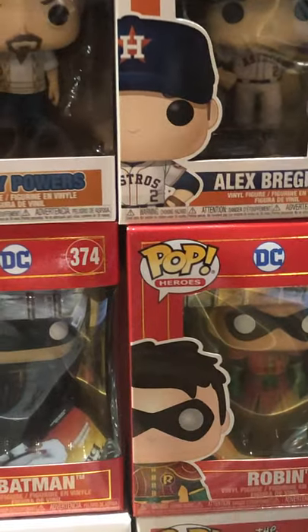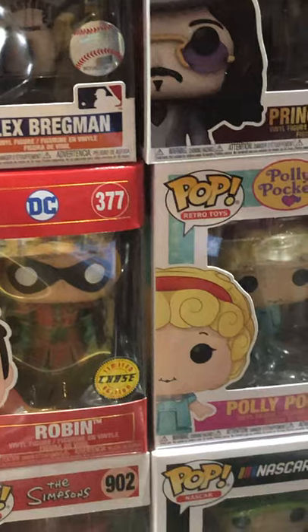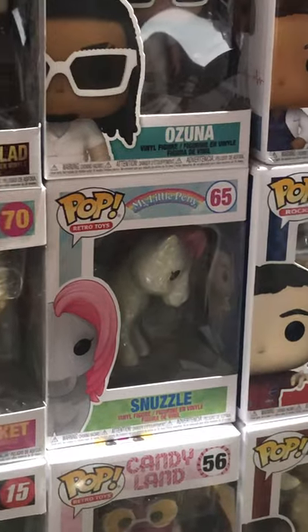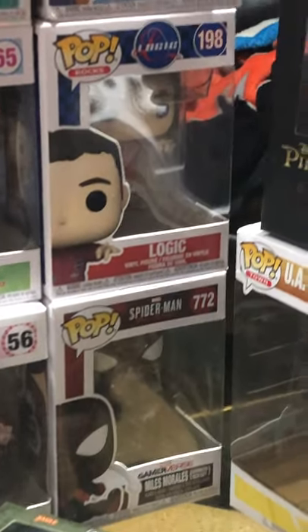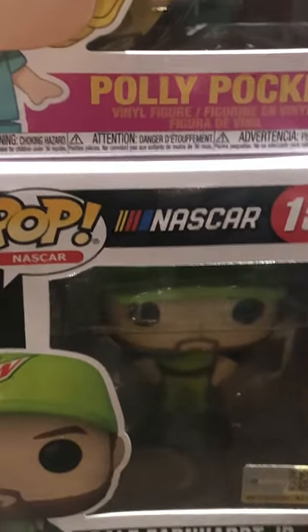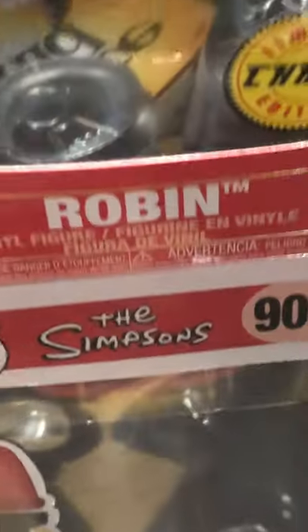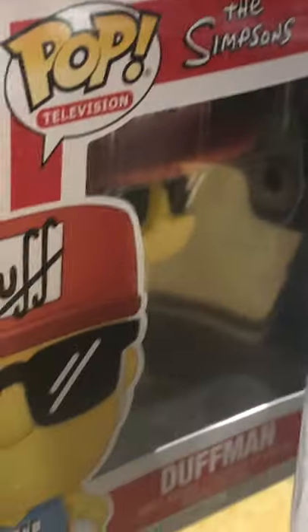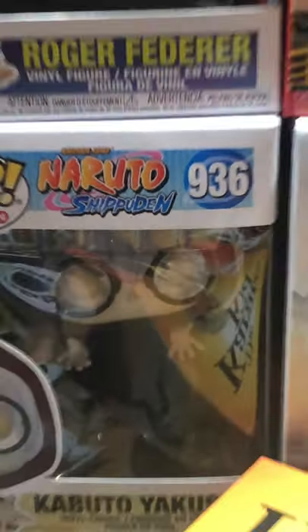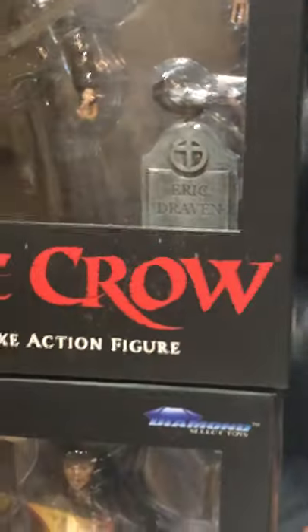Polly Pocket from the Retro Toys line. Snuzzle from My Little Pony. Logic Pop Rocks. Another Miles Morales Advanced Tech Suit. Candyland from the Retro Toys line. Dale Earnhardt Jr. from NASCAR. Peeking around behind that — Duffman from The Simpsons. There's the chase of Count Dracula and Kabuto Yakushi from Naruto Shippuden. The Crow Marvel Select.